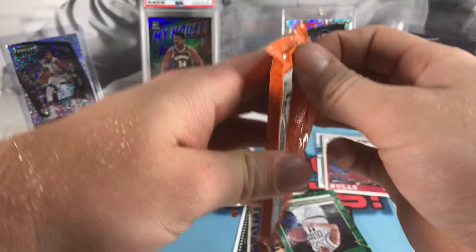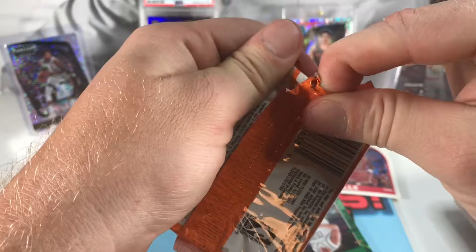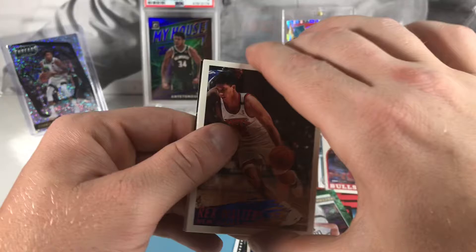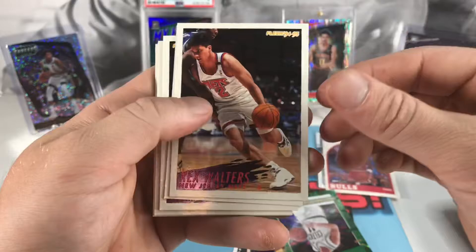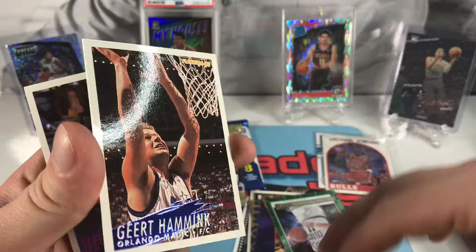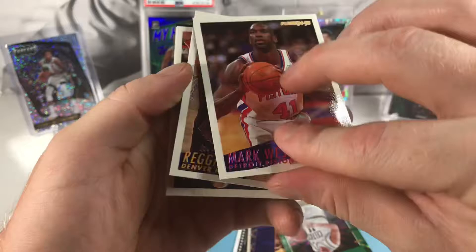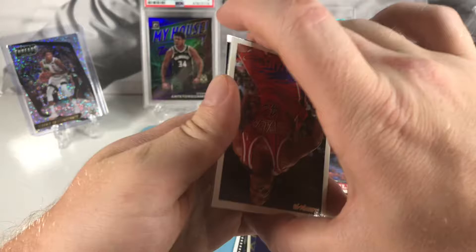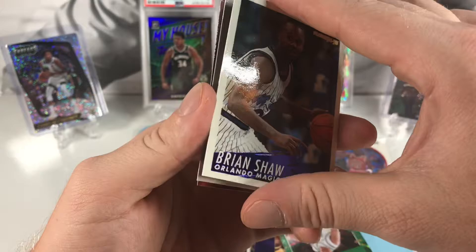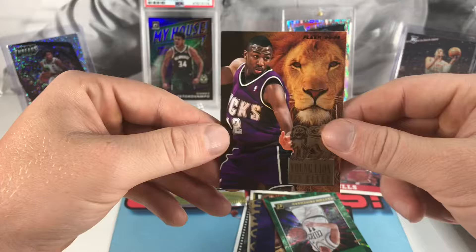94-95 — can't hit any Kobies in any of these packs, a little older than when he was in the league, but definitely a chance at some Jordans. These are kind of bricked. We got Rex Walters, Randy Woods, Juan Howard. Keert Hamnic, Sleepy Floyd, Mark West, Reggie Slater, Mark Jackson, Scott Williams, Brian Shaw, Herb Williams, and a Van Baker — pulled an auto of his once, it's a cool card, I have a Shaq one just like this.